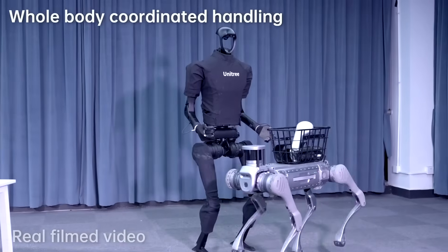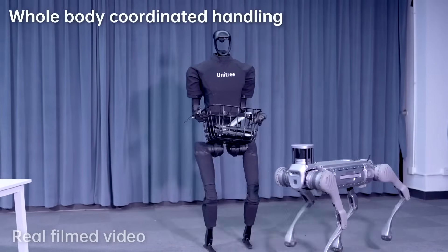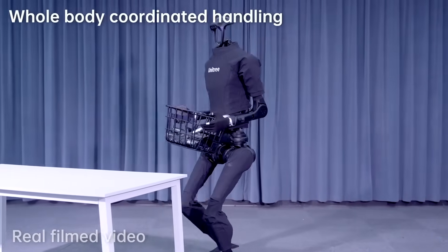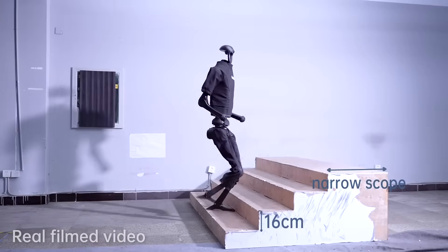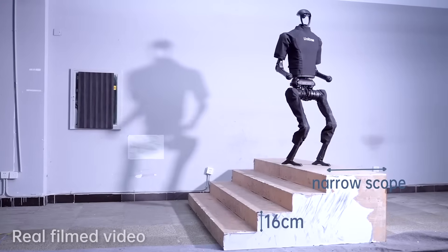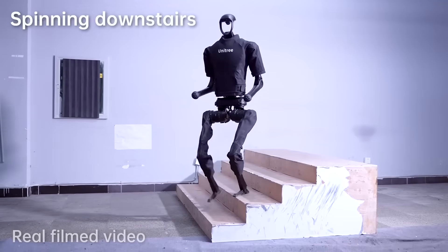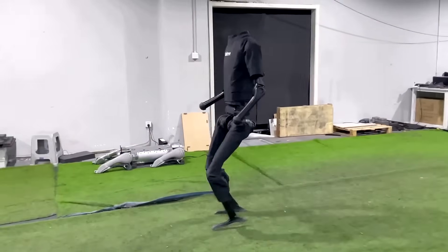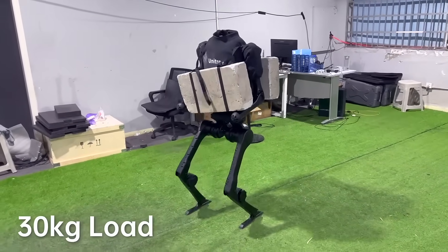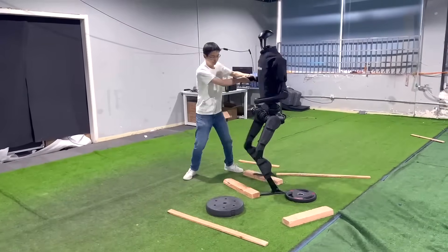Equipped with an innovative powertrain, the H1 sets a new standard for speed, power, and maneuverability. The H1 version 3.0 boasts enhanced dynamic motion capabilities, setting a new standard in the world of robotics. Unitree doesn't plan to stop here. With more improvements in the works and exciting enhancements on the horizon, the H1 is set to change the world of robotics and make human-robot interactions better than ever.